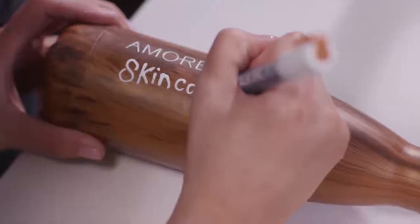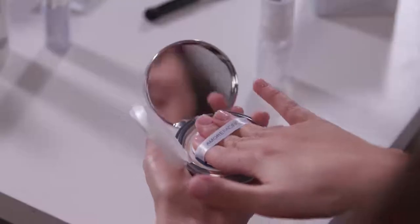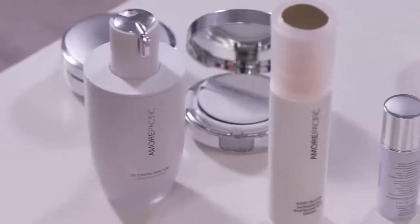I know a thing or two about makeup, but most importantly, I take care of my skin. I've never had a moisturizer like this before. Like any girl, I have about 17 moisturizers in my vanity drawer, but this is the only one on top of my vanity.